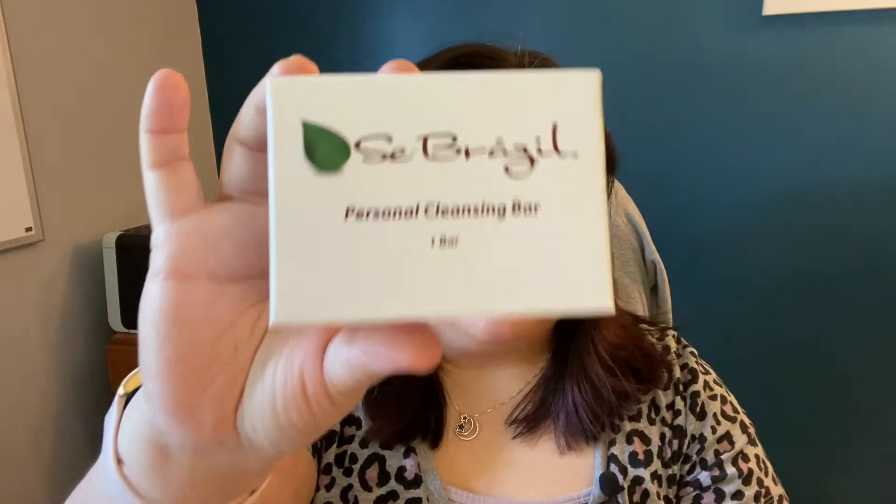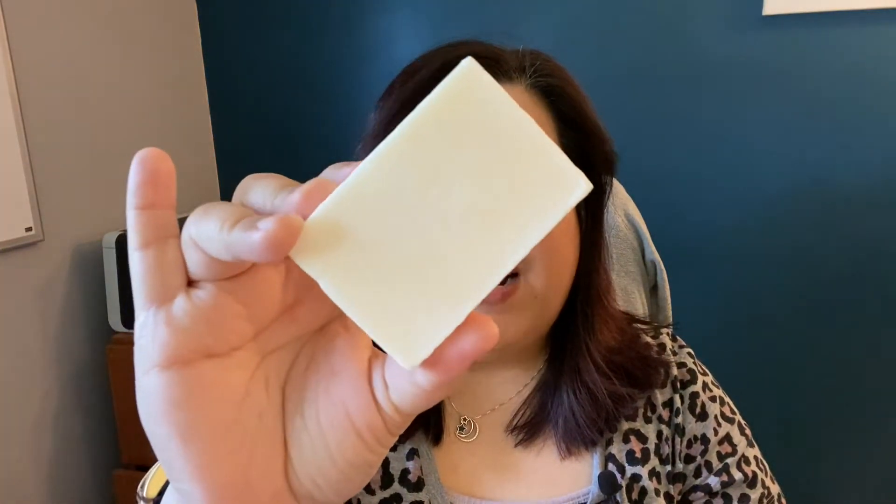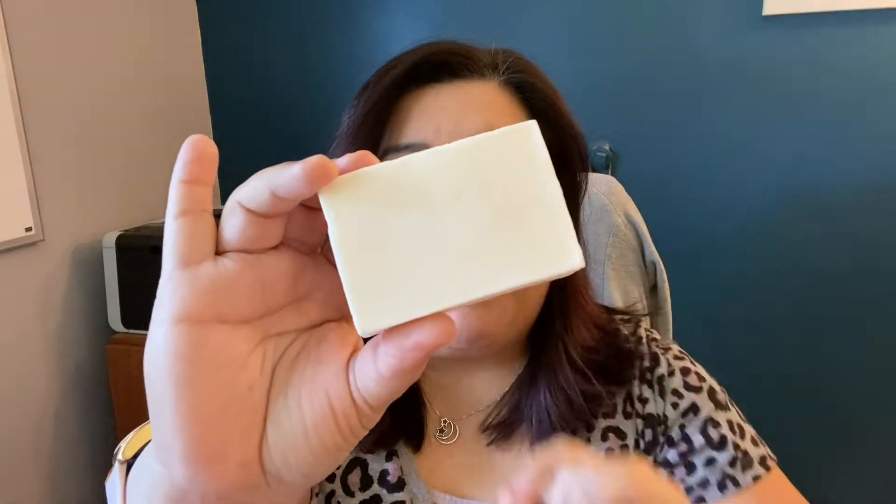The personal cleansing bar comes in a box like this — it has one bar in it. It retails for $16, or you can purchase two for $25. This is the bar itself when you take it out of the box; it comes wrapped in a little wrapper, so it's nice and clean.